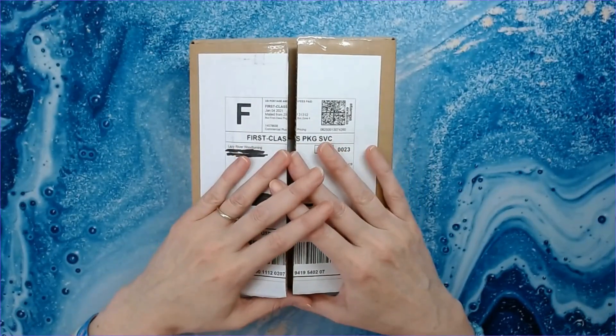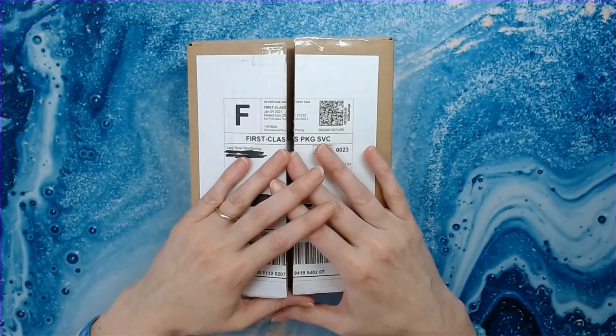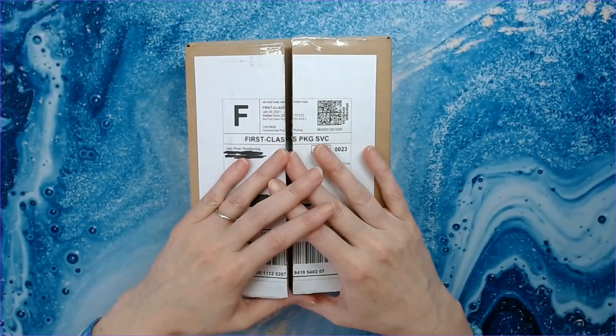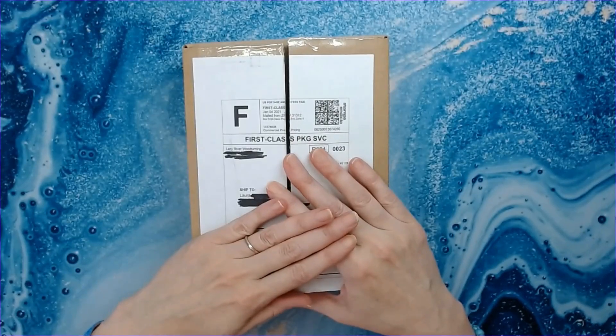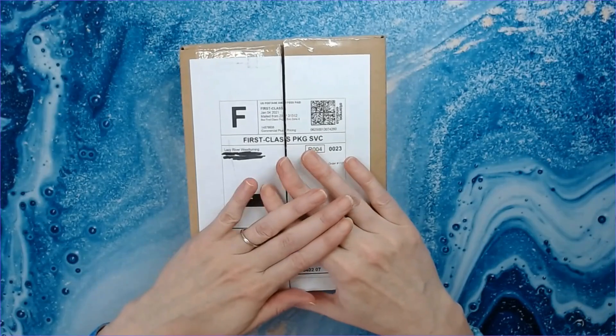Hey everyone, welcome back to Anxiety Art Adventures. I hope everybody's having a fan-tabulous day. I am. I am very excited to be able to show you this awesome purchase that I made.